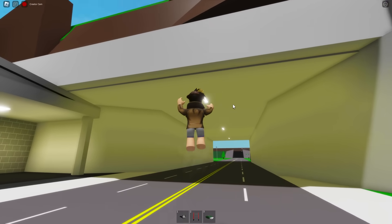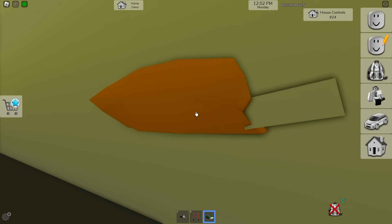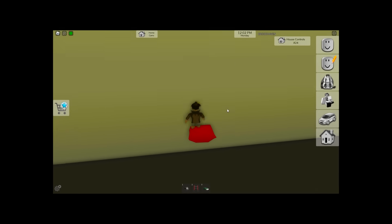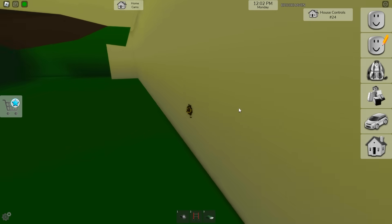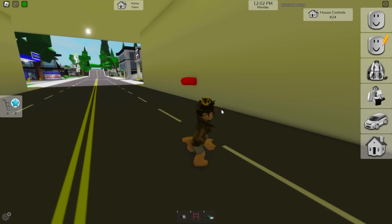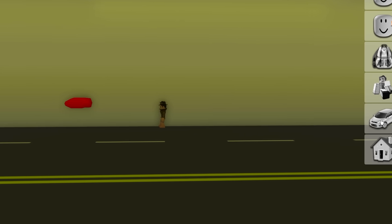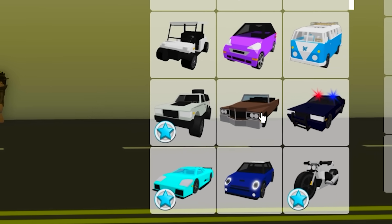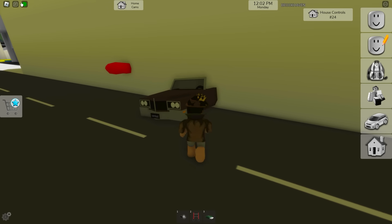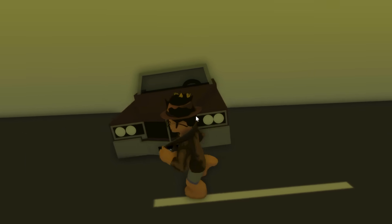For our next secret we need to go into this tunnel, then get a bed as always, but we need to find the right spot and place it right over here. If we lie down on it now nothing will happen — we'll just look at Brookhaven's geometry, which can be kinda cool but isn't much of a big deal. But if we go up to this wall and look towards the bed we just placed, then open up the vehicle menu and choose this guy right here, as we spawn it it'll be fully bugged into this wall. Look at it jittering and shaking right there — it's like the car is scared or something.